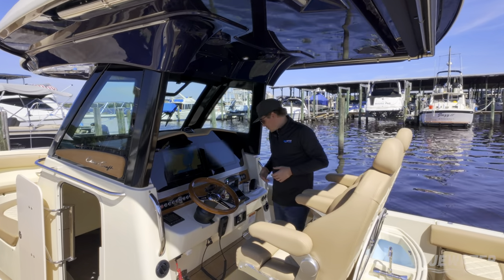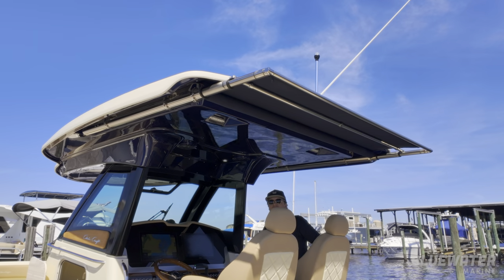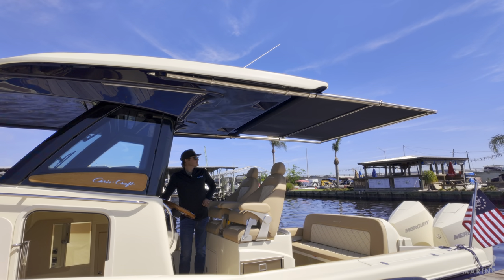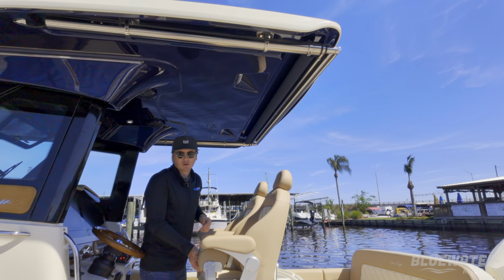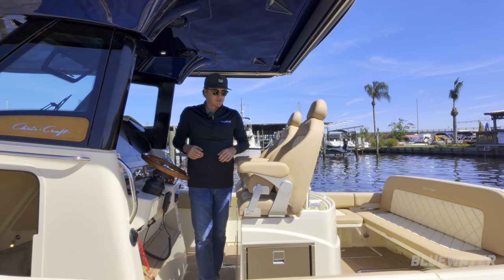Another reason this boat's designed around entertaining: we've got a really nice electric sure shade that extends all the way to the transom of the boat. It makes it much more comfortable on those hot days here in Florida when you're out at the sandbar with your family.